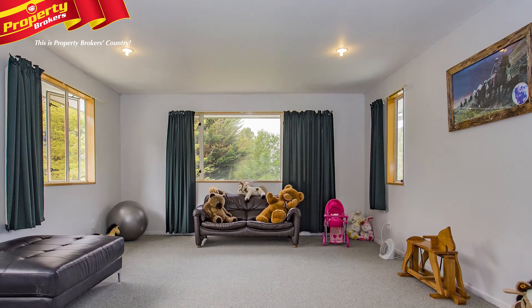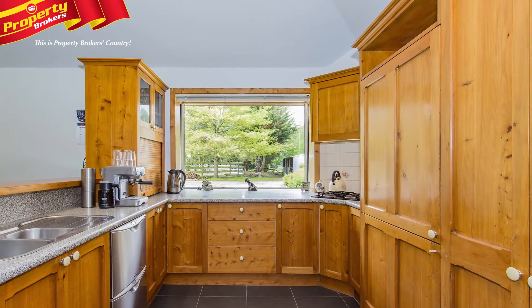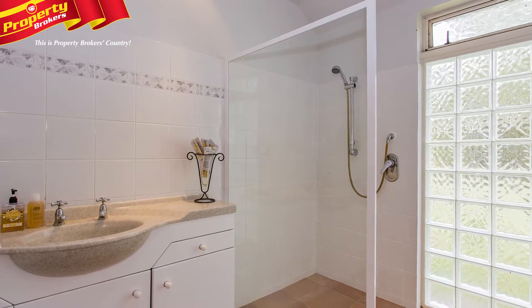The distinctive Oamaru stone home consists of three double bedrooms, a huge upstairs games room or fourth bedroom, an office, formal dining room, open-plan kitchen and family area, a separate lounge, master ensuite with spa bath and a guest bathroom.